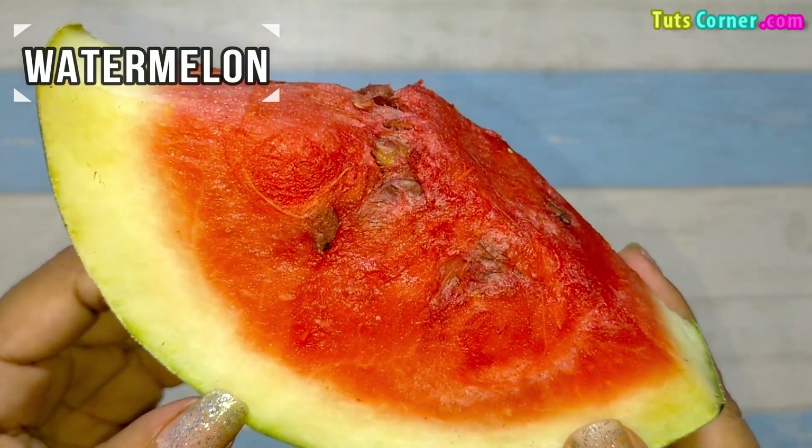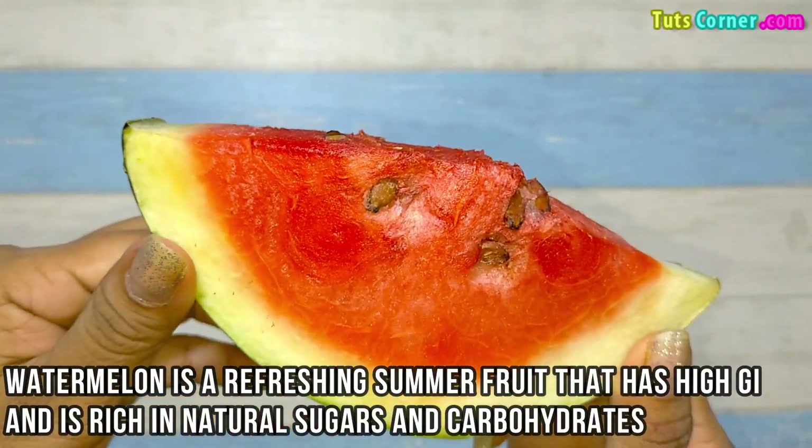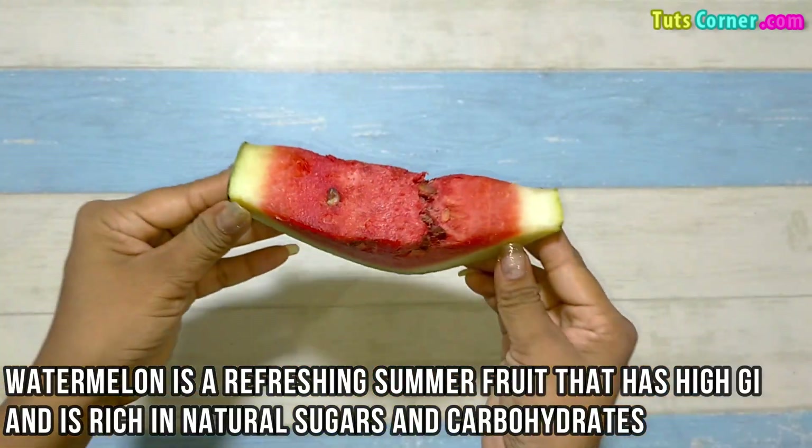Next is watermelon. Watermelon is a refreshing summer fruit that has a high glycemic index and is rich in natural sugars and carbohydrates.